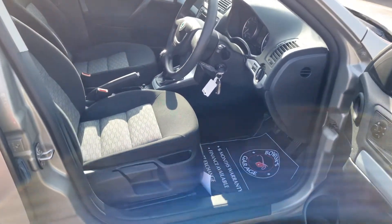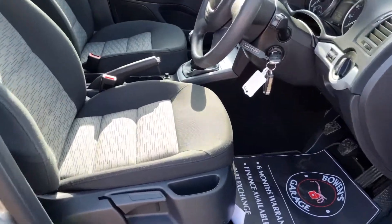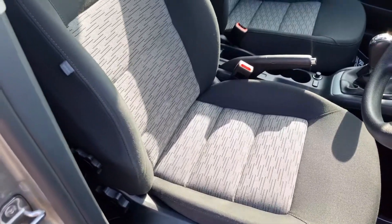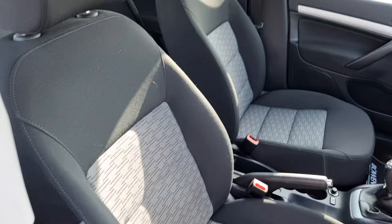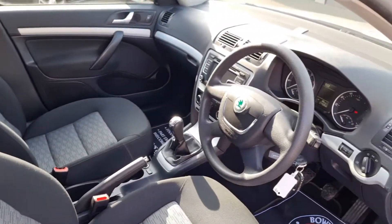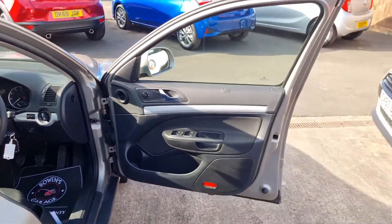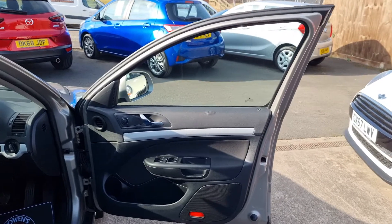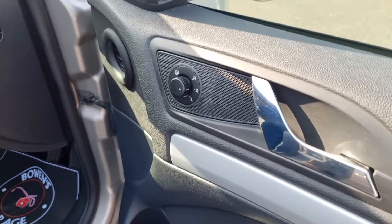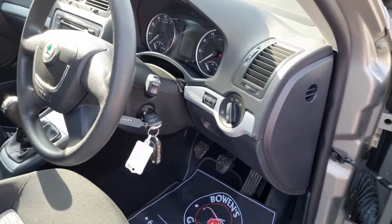Of course you get remote central locking and it does come supplied with two remote keys. Hopefully you can see despite the sunlight — seats are in excellent condition, no rips or tears, bolsters etc. all in good shape. As is the steering wheel, no real signs of wear. Up onto the door cards, you get four electric windows, electronically adjustable and heated door mirrors.